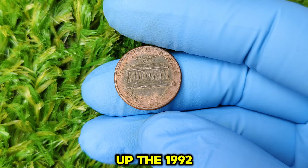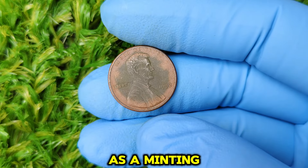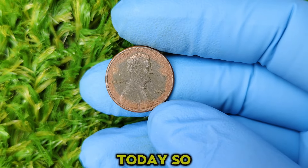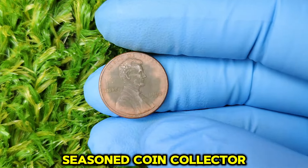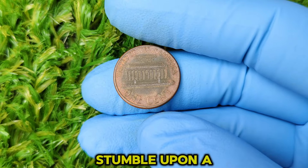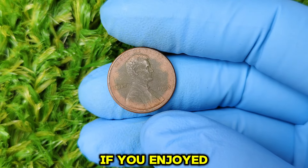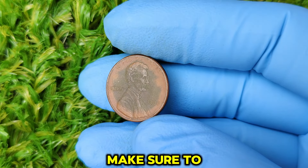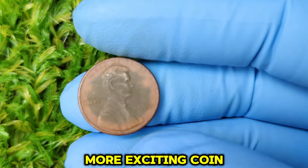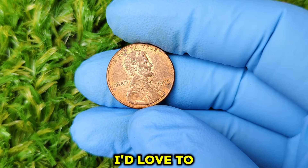Before you start going through your pocket change or coin jars, here's a tip: get your pennies professionally graded if you think you have one of these rare treasures. Grading companies like PCGS or NGC can authenticate your coin and provide an official grade, which is crucial if you plan to sell it at auction. The 1992 no-mint mark Lincoln cent is a true gem in the world of coin collecting — its fascinating history as a minting error, combined with its extreme rarity and desirability, make it one of the most valuable pennies in existence today. So keep your eyes peeled — you never know when you might stumble upon a $67,288 penny. Thanks for tuning in, and let me know in the comments: what's the rarest coin you've ever come across?